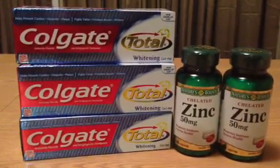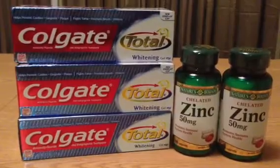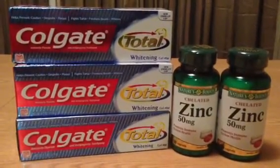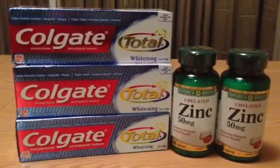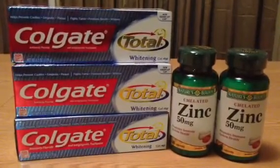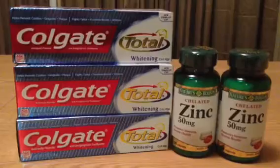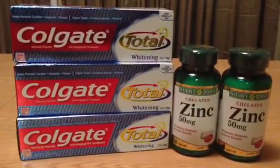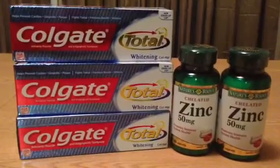I've never tried zinc as a supplement before — I'll have to read up on what it's really for. But it was the most inexpensive in-stock Nature's Bounty vitamin I saw, and I wanted to keep my out of pocket low because I didn't really need the vitamins. I just wanted to do the deal.